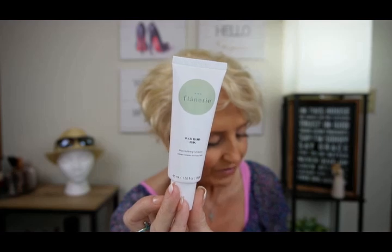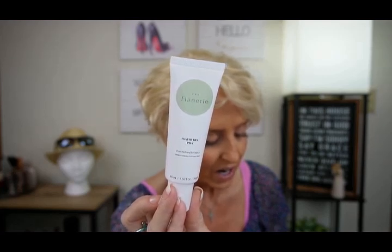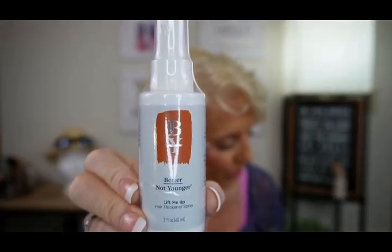Flannery Pour Refining Exfoliator Water Lily PHA, $52 — and yep, this is going in the giveaway too. Better Not Younger Lift Me Up Hair Thickener, $12 — and this one's going in the giveaway too. The total retail price on the Allure Box was $179.